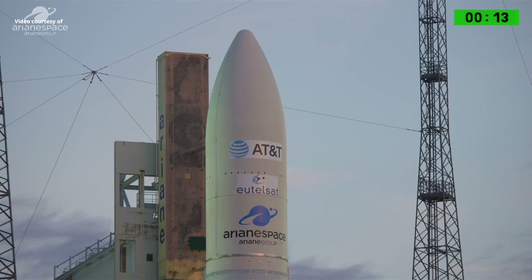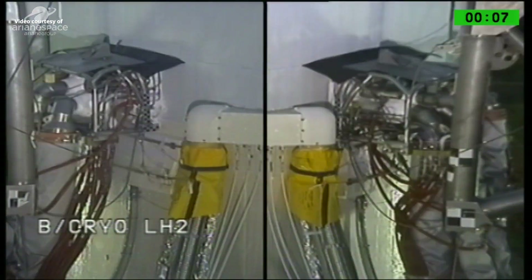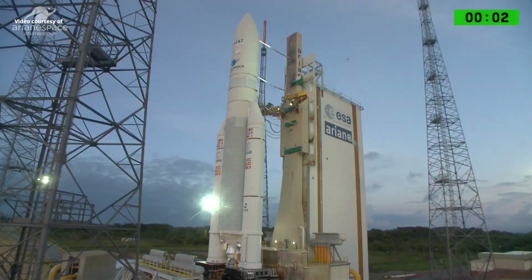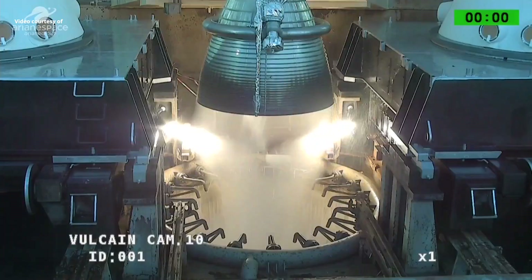À tous de l'idéo, attention pour le décompte final. 10, 9, 8, 7, 6, 5, 4, 3, 2, unité, top.